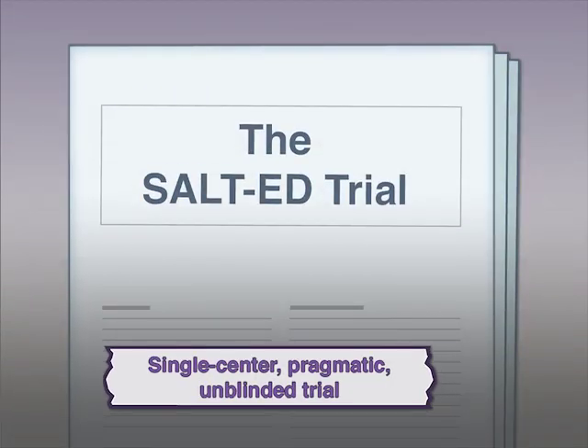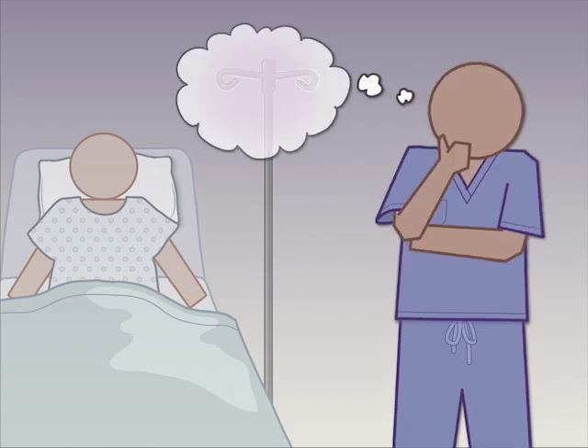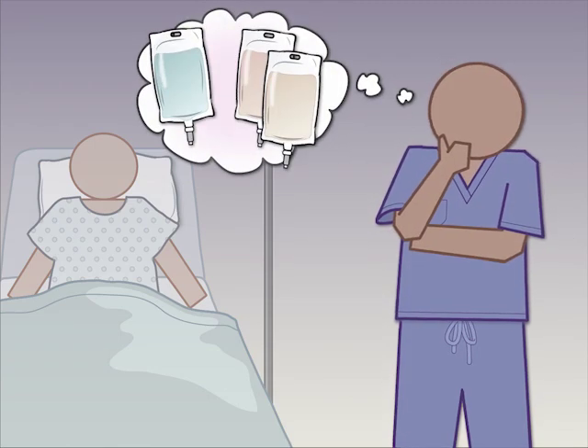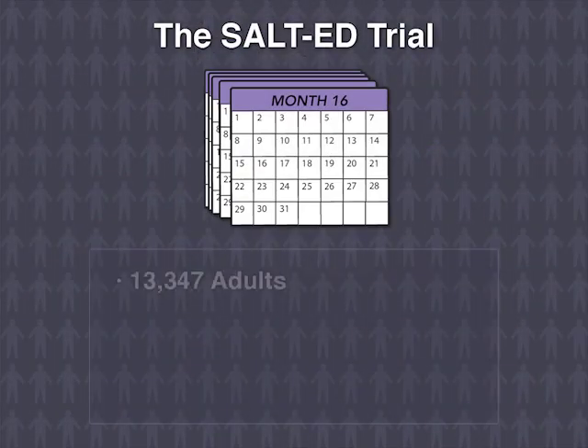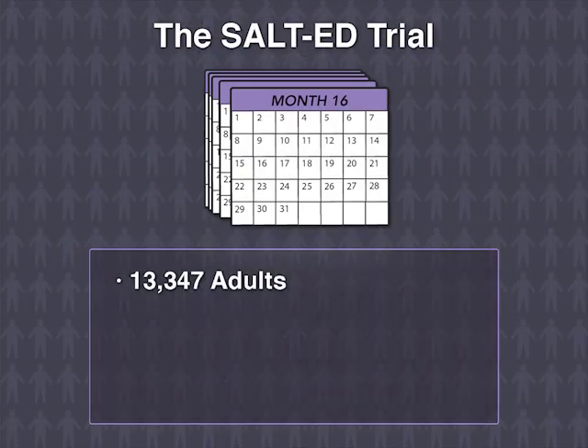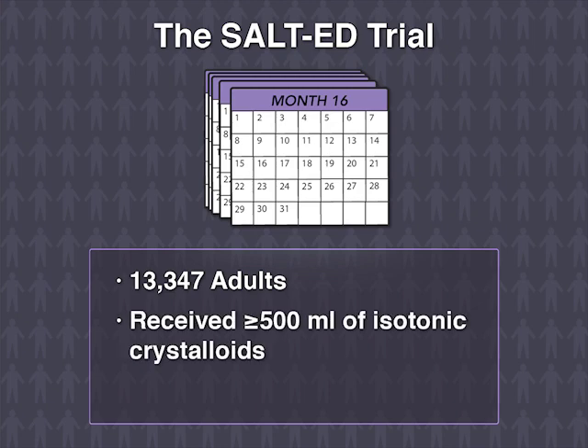In the single-center pragmatic unblinded SALT-ED trial, investigators tested whether the composition of crystalloids affected outcomes in non-critically ill patients. Over 16 months, the trial enrolled 13,347 adults who received 500 milliliters or more of isotonic crystalloids in the emergency department, and were subsequently hospitalized, but not in an ICU.